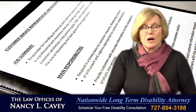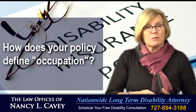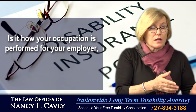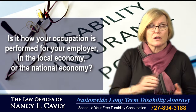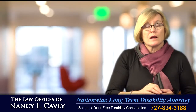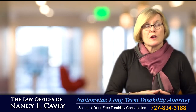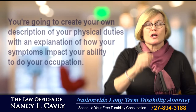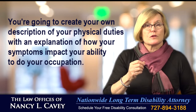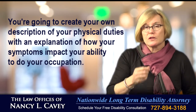Now, you haven't insured your job — you've insured your occupation. How does your policy define occupation? Is it how your occupation is performed for your employer, in the local economy, or in the national economy? You need to know that. Because if it's the national economy, you'll want to get the Dictionary of Occupational Titles description for the physical duties of your occupation.